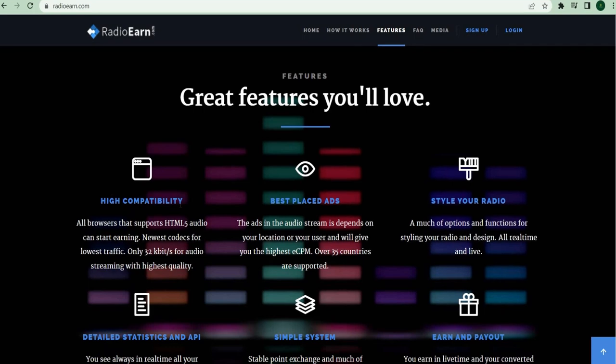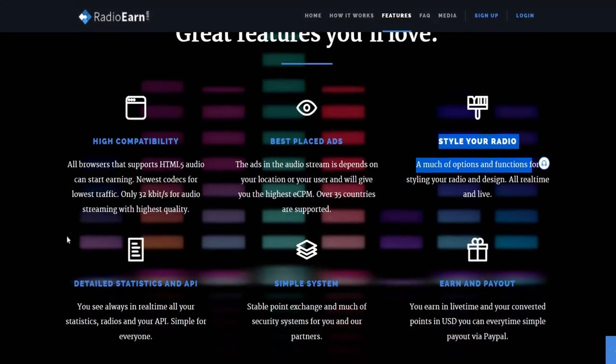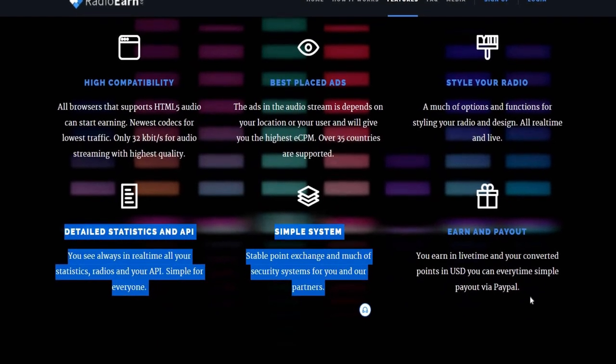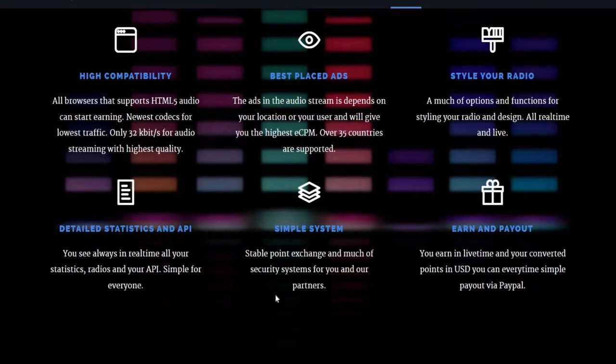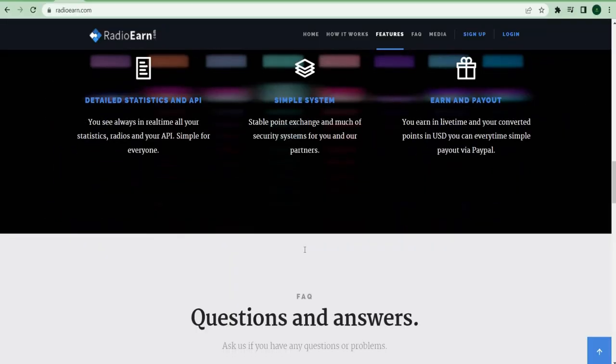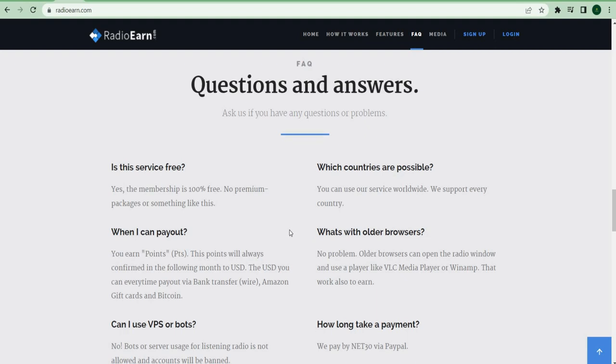High compatibility, the ability to style your radio, detailed statistics, a simple system to exchange your points, and the ability to cash out at any time. The service is completely free and you may use it from anywhere around the globe. You can also choose to get paid through bank transfer, Amazon gift cards, Bitcoin, or PayPal. Right here, you can check live statistics of all current listeners from across the world.